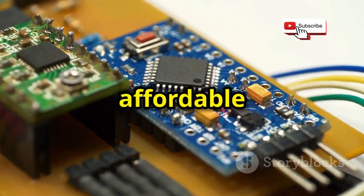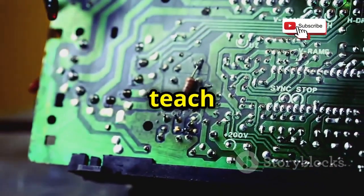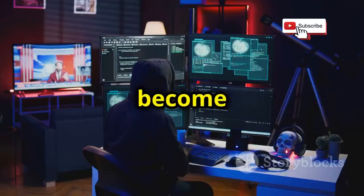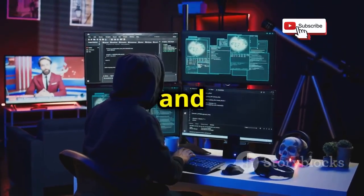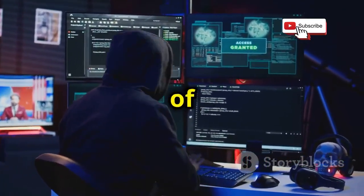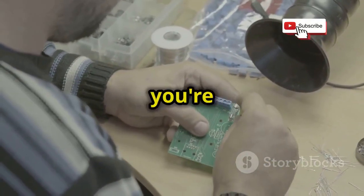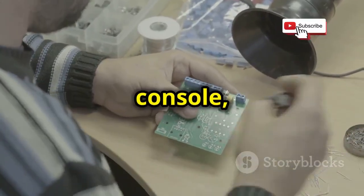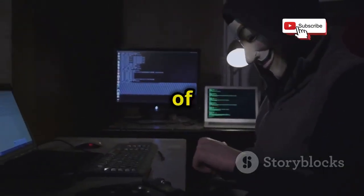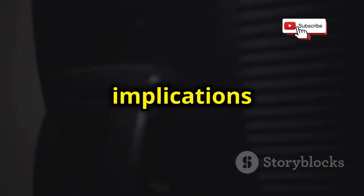The Raspberry Pi is a small, affordable computer that has taken the tech world by storm. Originally designed to teach basic computer science in schools and developing countries, it has found a much wider audience among hackers, hobbyists, and tech enthusiasts alike. Its compact size and versatility make it ideal for a wide range of projects. It's versatile, portable, and easy to use — whether you're building a home automation system, a retro gaming console, or a network security tool. It can also be used for hacking tasks, including GPS spoofing, a technique that can have serious implications if misused.